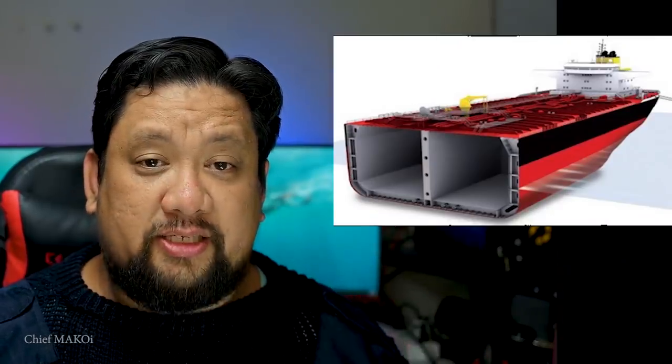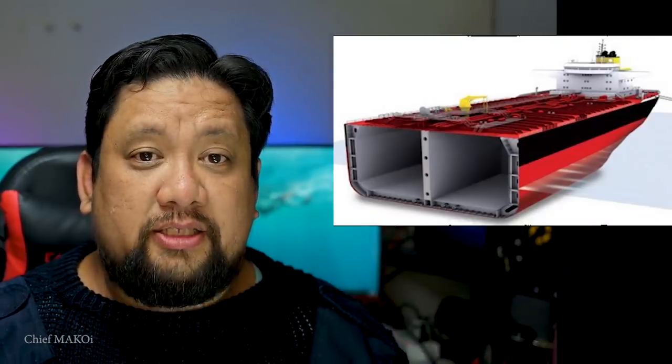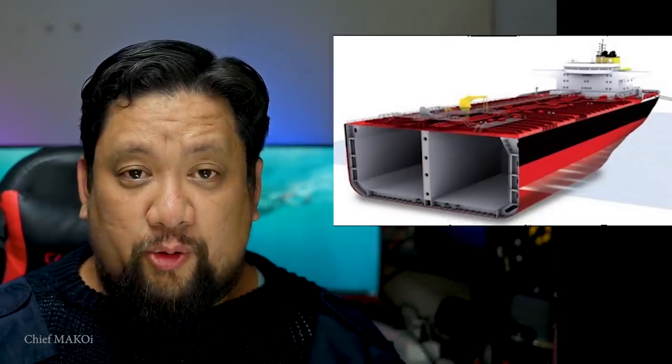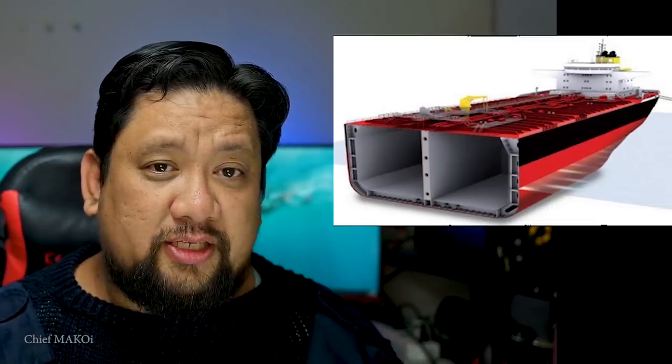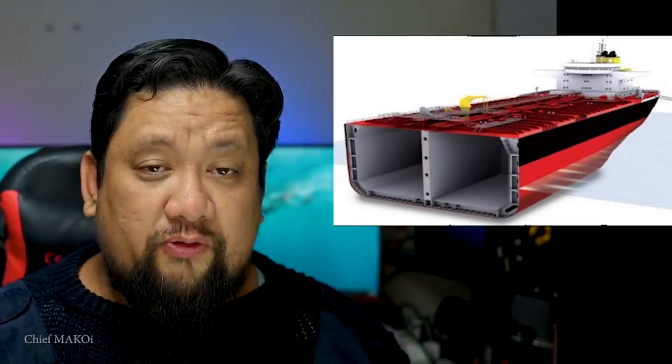Adding baffles or segregation inside the cargo holds to compartmentalize the storage will definitely reduce the free surface effect and prevent the liquefied cargo from shifting. Take, for example, the cargo tank designs on tanker ships. Tankers are designed to carry liquids in bulk, so free surface effect is one of the first things that the design had to overcome.